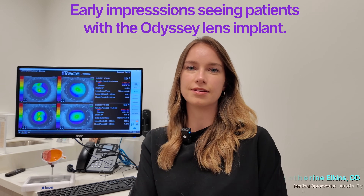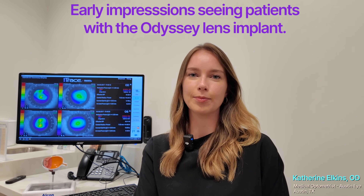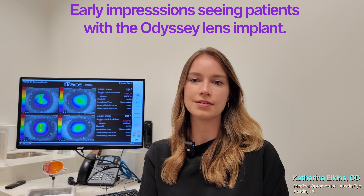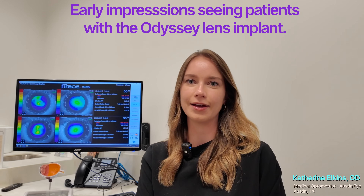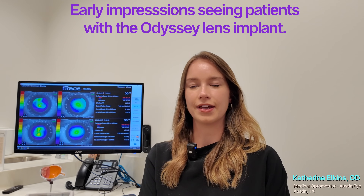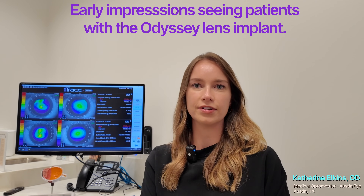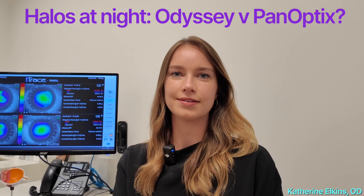We've been seeing the Odyssey for a number of months now. Our numbers are a little higher on the Panoptix — we have a wider range of Panoptix patients — but Odyssey has performed quite well. At the one-month visit, Odyssey patients have more impressive distance vision than Panoptix patients. However, their near vision is quite similar between the two. I would say, in my experience, it's about the same.